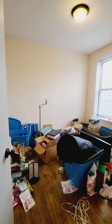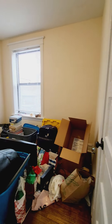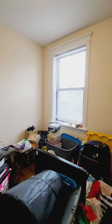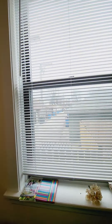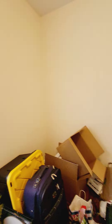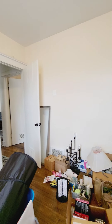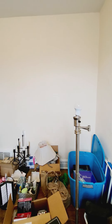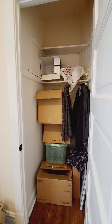Here's your second bedroom. It could easily fit a queen-size bed. There's a nice big walk-in closet here.